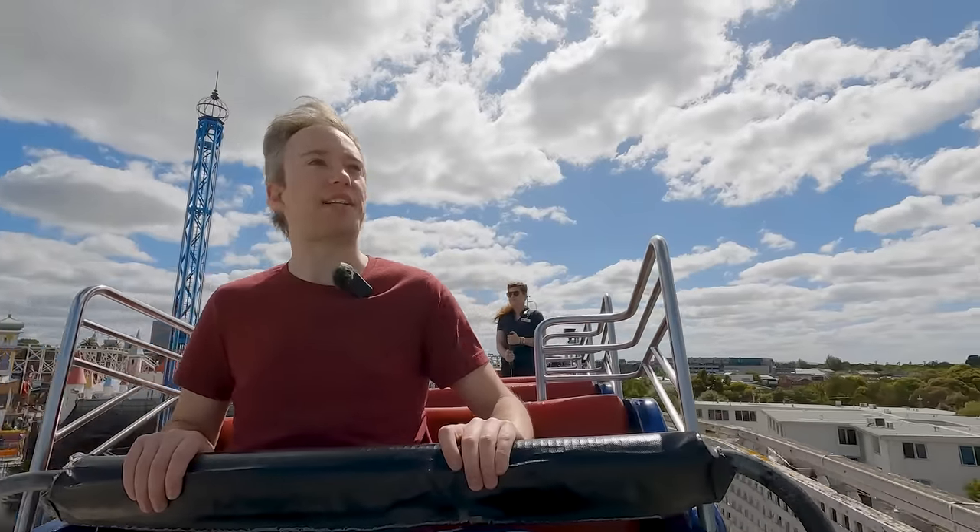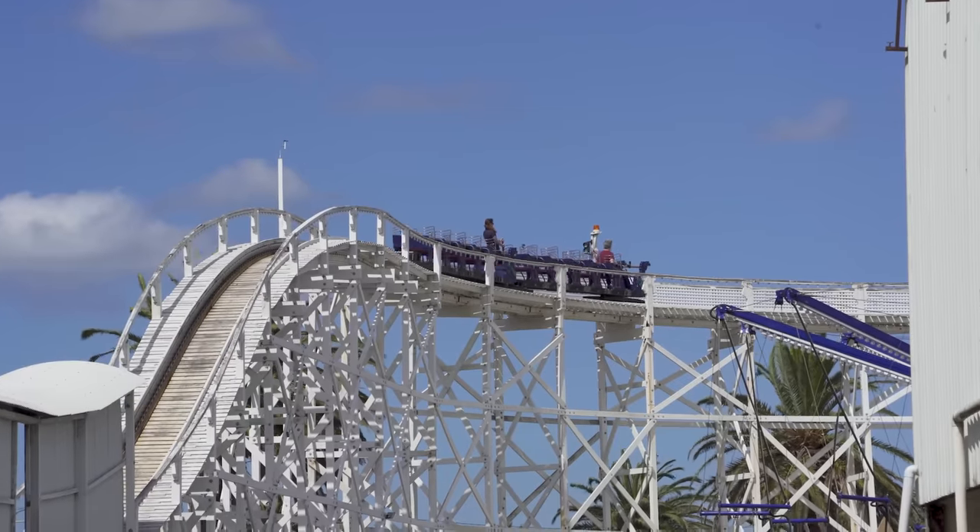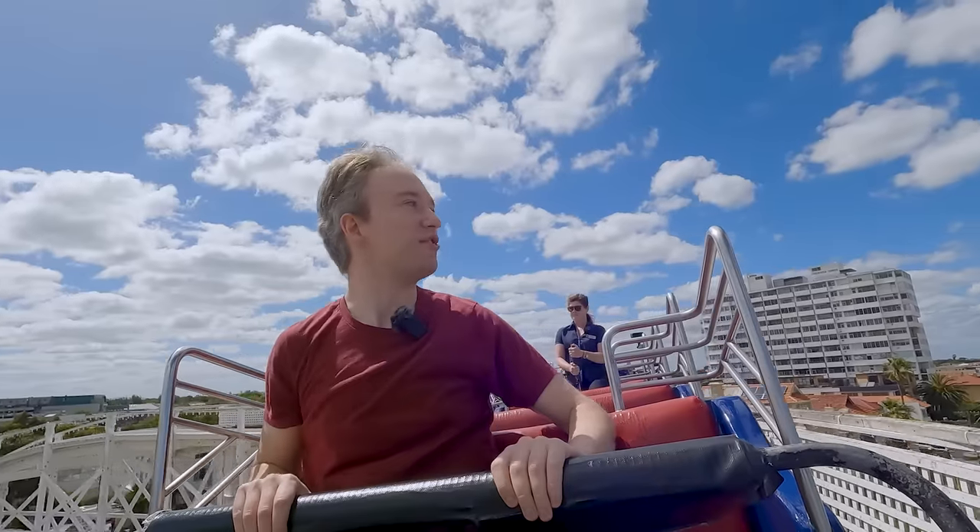I did not expect to get actual air time on a 110-year-old roller coaster. Wow, that's not a bad view from up here either.